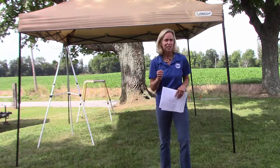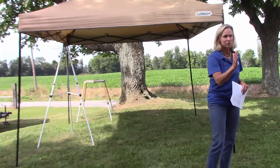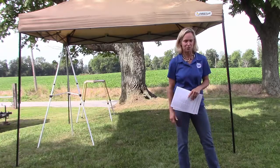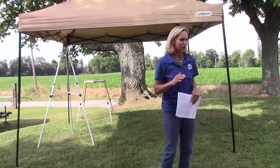Across the board, we've got low copper, low selenium. They'll be so low they don't even show up on our reference range — way below the low. We definitely have a problem here in Kentucky as far as mineral goes.